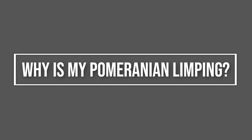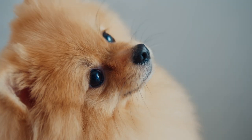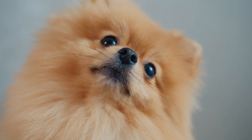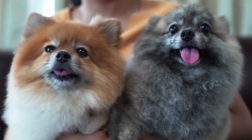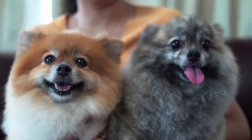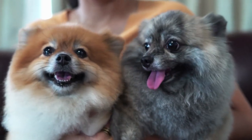Why is my Pomeranian limping? The usual answer when owners ask why their Pomeranian is limping on a hind leg is patellar luxation. If your Pomeranian is limping on the back leg, or in severe cases if the dog doesn't put weight on the back leg, veterinary advice should be sought.